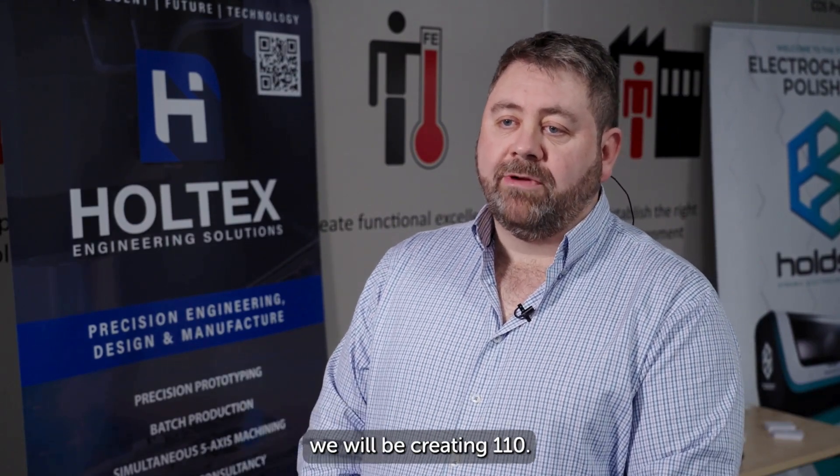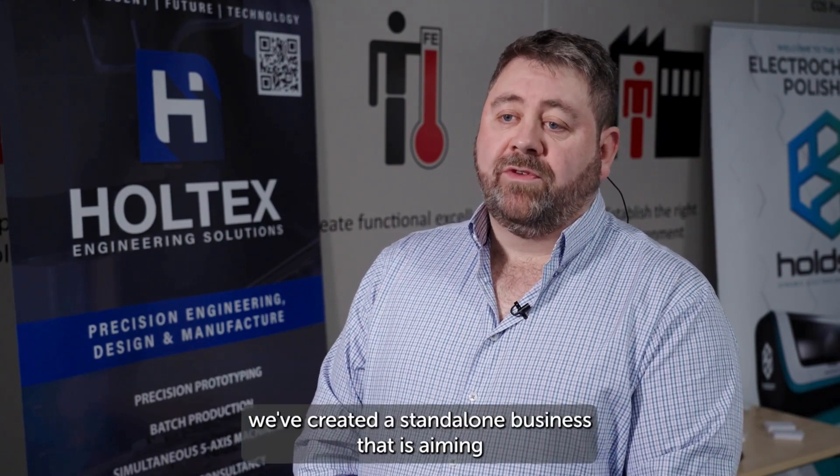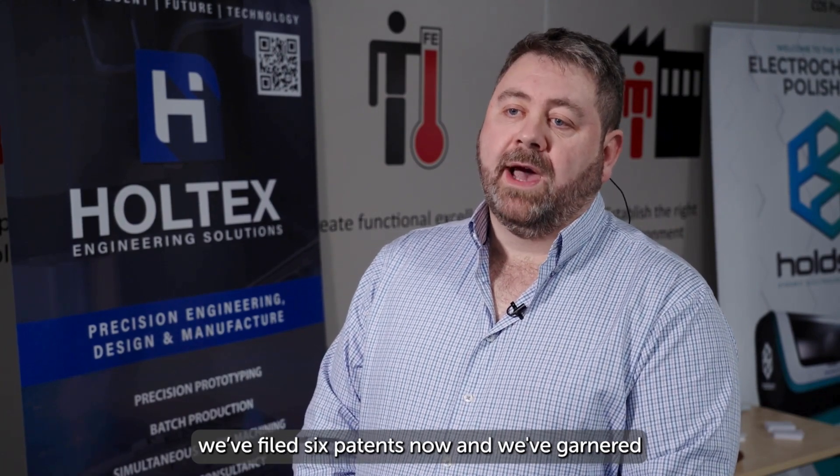Via this project and with the help of APC, we've already created 17 jobs and will be creating 110, we've doubled turnover in one business, we've created a standalone business aiming to turn over £20 million within the first five years, we've engaged relationships with a number of academic institutions, filed six patents, and garnered a great relationship with a global OEM in the automotive sector.